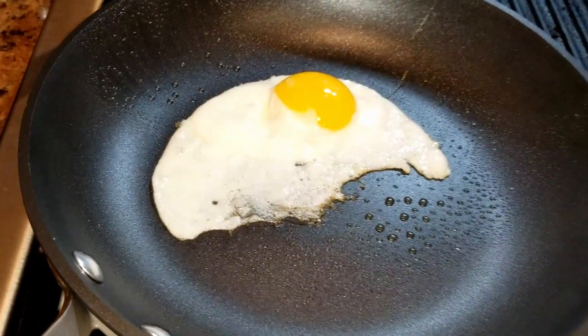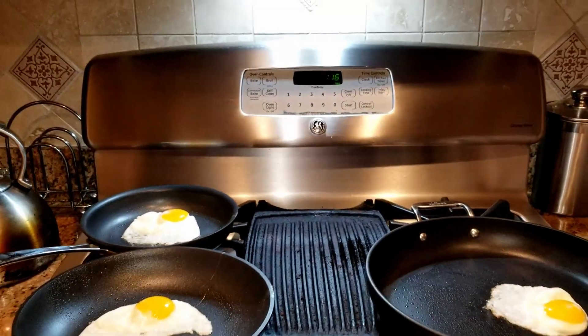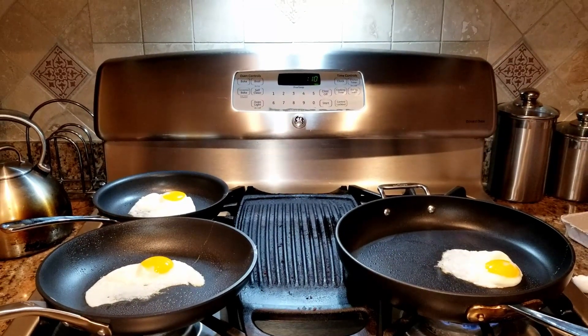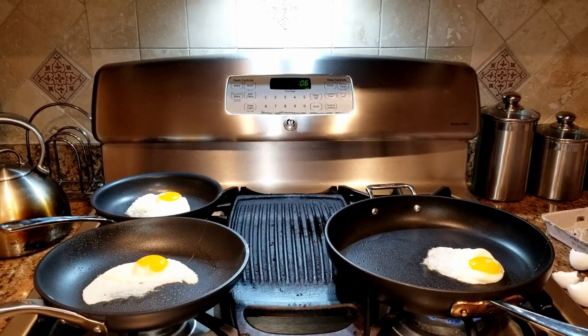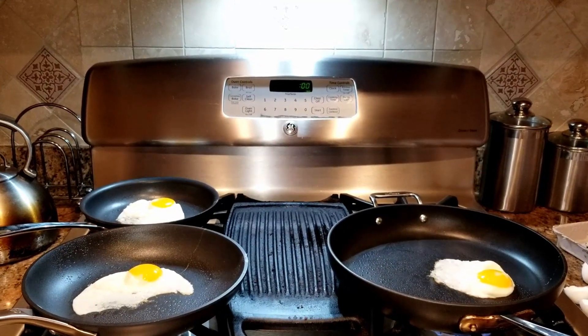They all look pretty good. The yolk looks the same — you can see some of that white cooking through the egg white onto the yolk. Coming down to the 10-second mark, nothing is burning, it's pretty much even right now, although the Cuisinart pan is really surprising me. Timer off.